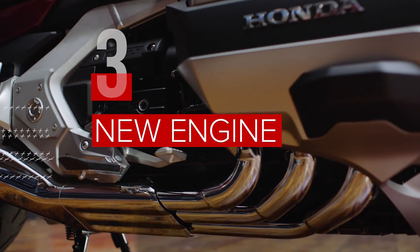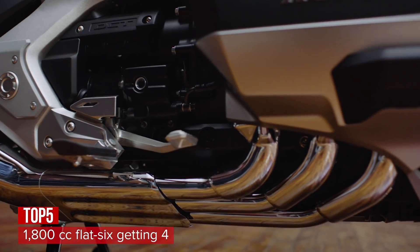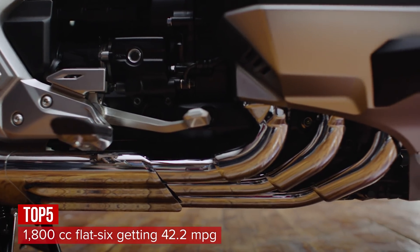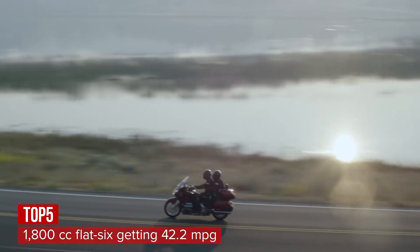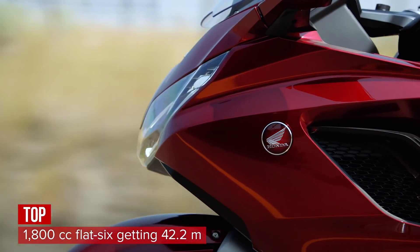The new Goldwing is powered by a new flat-six engine. It's still 1,800cc like before, but makes more power and has significantly better fuel economy, now over 42 miles per gallon. It sounds better, too.